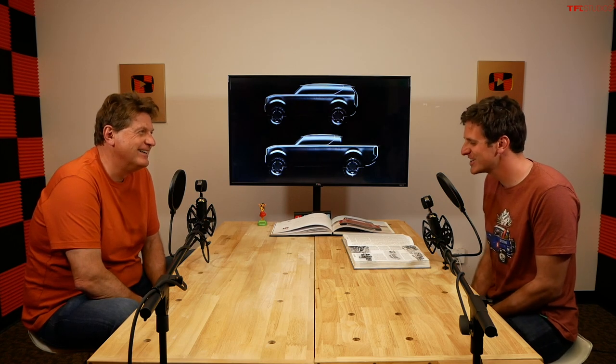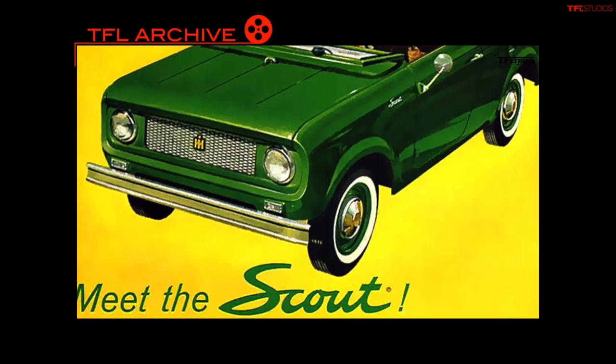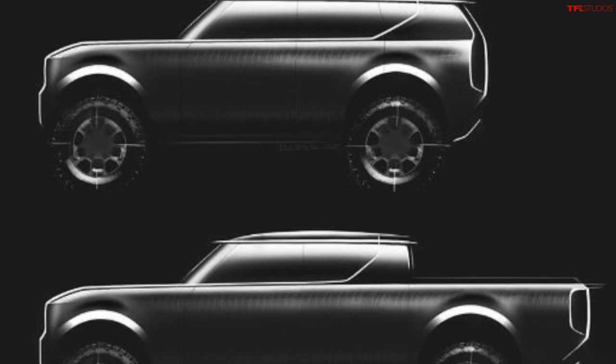Hey Tommy, do you think that Volkswagen knows this saying? What's the saying? If it's red, leave it in the shed. It seems a little harsh. Probably not. The reason I bring that up is because, of course, if you're a fan of International Harvester, you may have already heard the news that Volkswagen is bringing back the Scout.